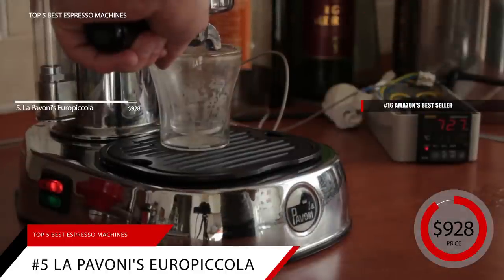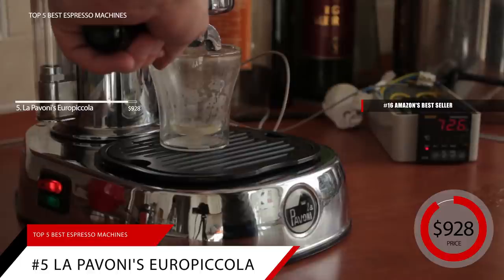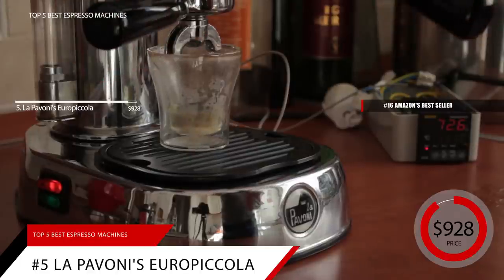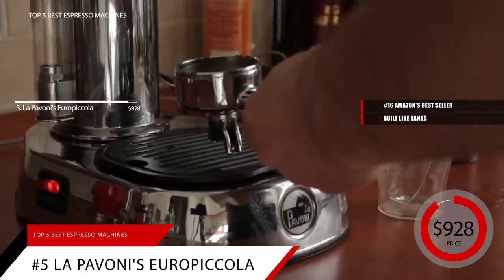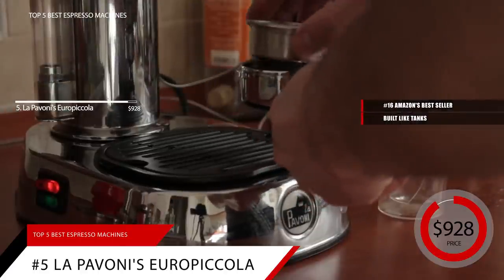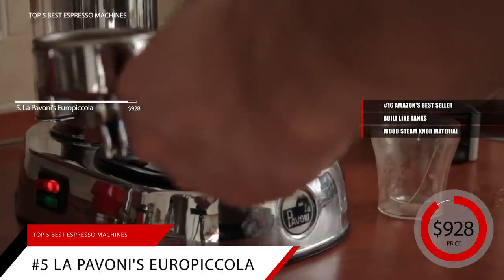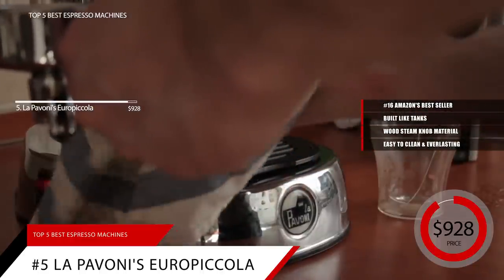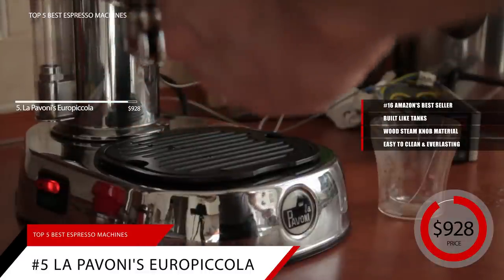There are several companies making lever espresso machines, but La Pavoni has been in the business for over a hundred years, and they know what they're doing. La Pavoni lever machines are built like tanks, using hardly any plastic — save for the boiler cap, handle, and steam knob, which can be swapped out for wood. This makes cleaning a cinch, and also means that these things are designed to last. So long as you don't do anything catastrophic, you'll most likely be passing it on to future generations.